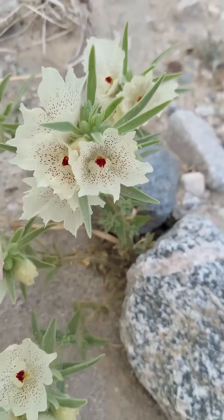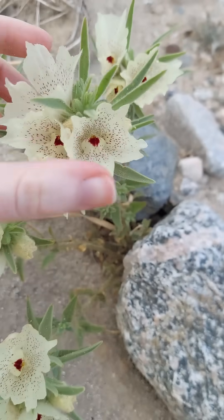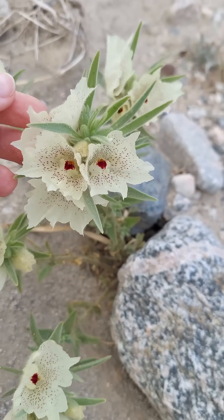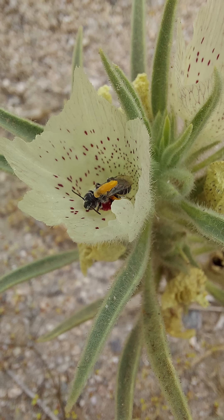A great example is Mojavea Convertiflora, which has a maroon spot inside their corolla that makes it appear there is a female bee hiding in there. This attracts males of a particular bee species in search of females to visit the flower, and while they're inside searching for a female bee, the flower gets pollinated.